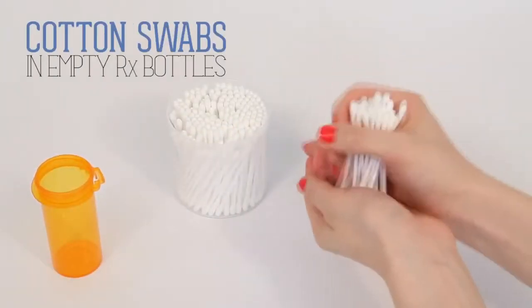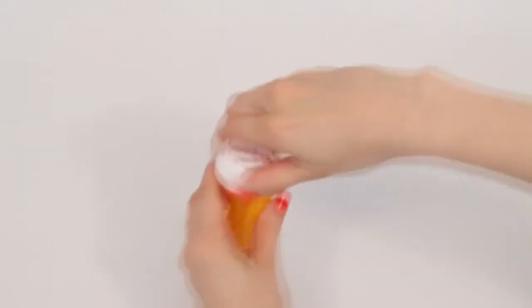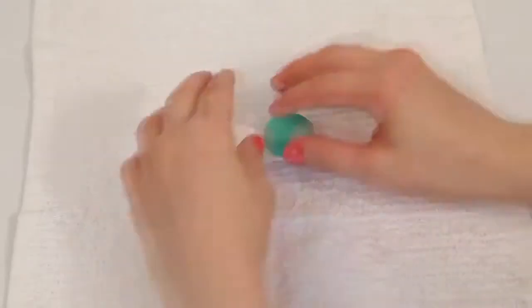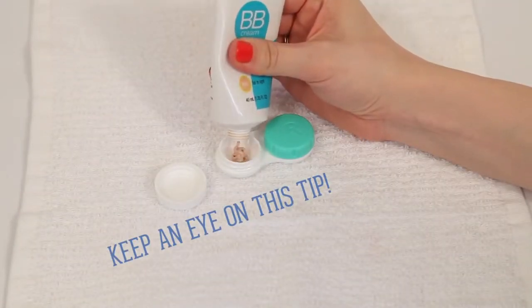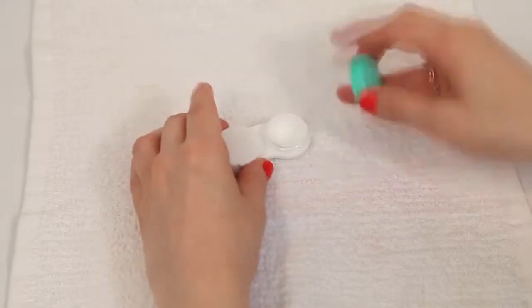Empty prescription bottles are also great for things like cotton swabs. An old contact case can be put to great use, from storing small supplies of foundation and other makeup, to little necessities like safety pins.